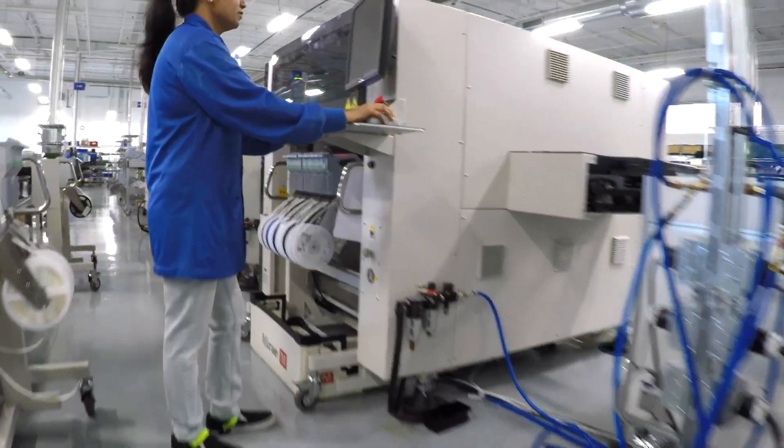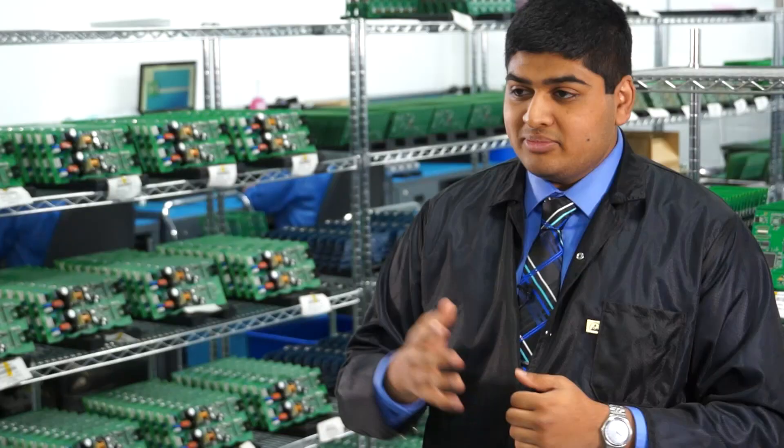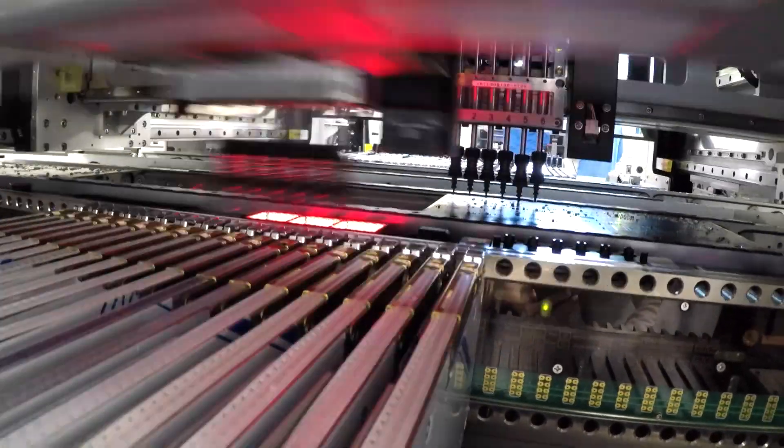People sometimes think price is everything, but really it's the support, the flexibility, and the way we walk you through the project. What is behind me is the core of our business — the printed circuit board manufacturing area — and here we have state-of-the-art surface mount equipment, state-of-the-art high-speed robotics, some of the best machines you'll ever find on the market.